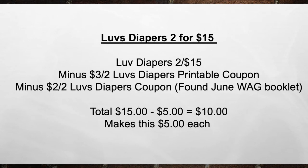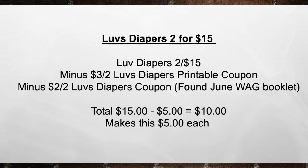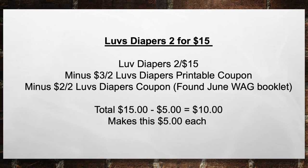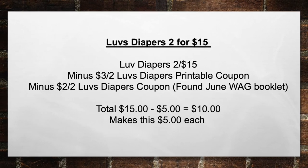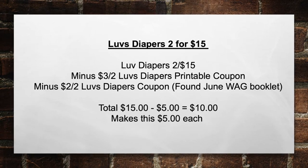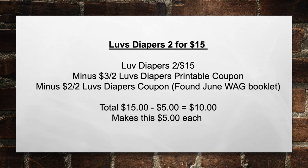Next up is the Luvs Diapers, two for $15. Pick up two Luvs Diapers for $15, then minus a $3 off two Luvs Diapers printable coupon and a $2 off two Luvs Diapers coupon found in the June Walgreens booklet — that's at the register. That brings your total from $15 minus $5 in coupons to $10, making this $5 each pack of diapers.